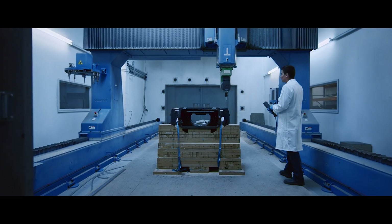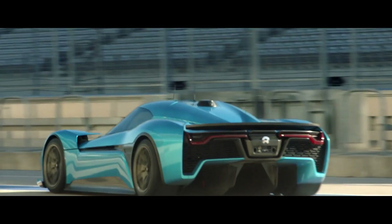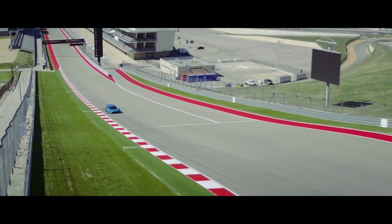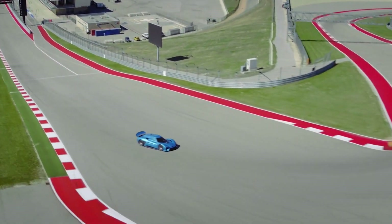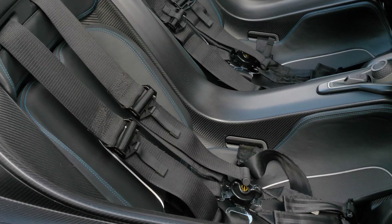The NIO EP9 delivers 1 MW of power, which is equivalent to 1,360 PS. Four inboard motor generating units also deliver 1,480 Nm of peak torque. The EP9 chassis is also carbon fibre, 70% lighter than steel, and the entire weight of the car is just 1,650 kilos.